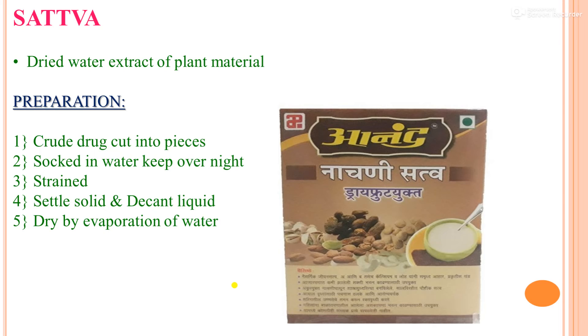Sattva refers to the dried water extract of plant material. Preparation method: crude drug is cut into pieces, soaked in water, kept overnight, then strained. The solid is allowed to settle and the liquid is decanted, then dried by evaporation of water to obtain Sattva. An example shown is Nachani Sattva. So far we have covered: Vati ka Gutika, Churna, Bhasma, Ksharas, and Sattva.